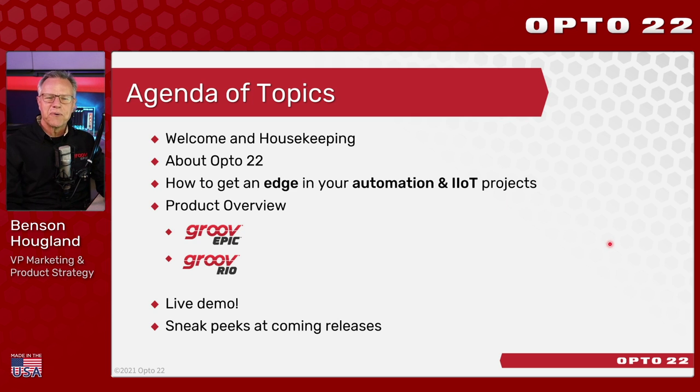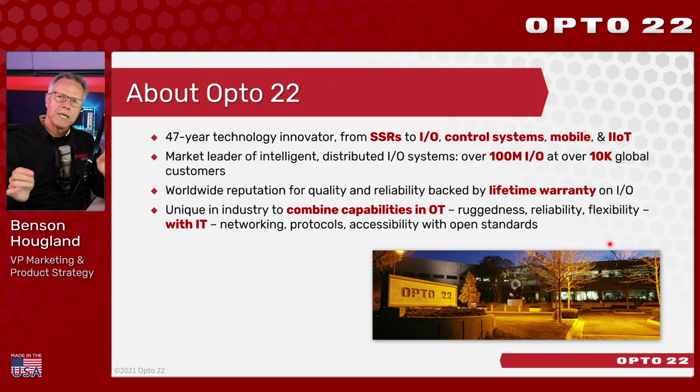We're going to cover a lot of ground. We are a California-based, privately held manufacturer of industrial automation hardware and the software that runs on it. We have over four decades of experience with an installed base in the millions and thousands of customers all over the world. We're known for highly reliable, mission-critical, made-in-the-USA products backed by lifetime warranties.